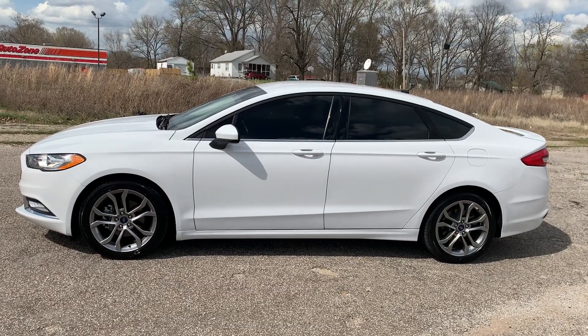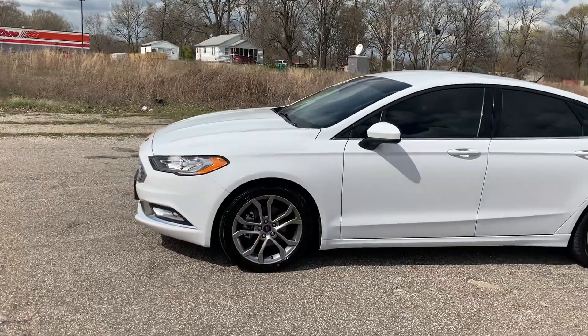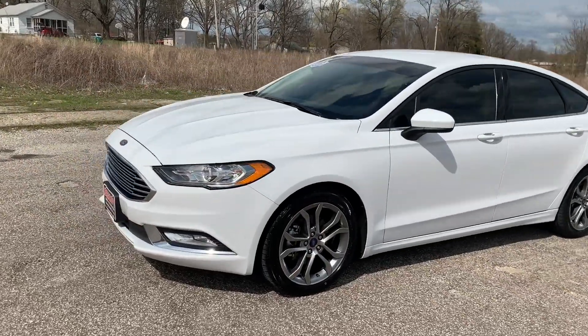Welcome to Beards Auto Sales. This is our 2017 Ford Fusion SE. Take a walk around.